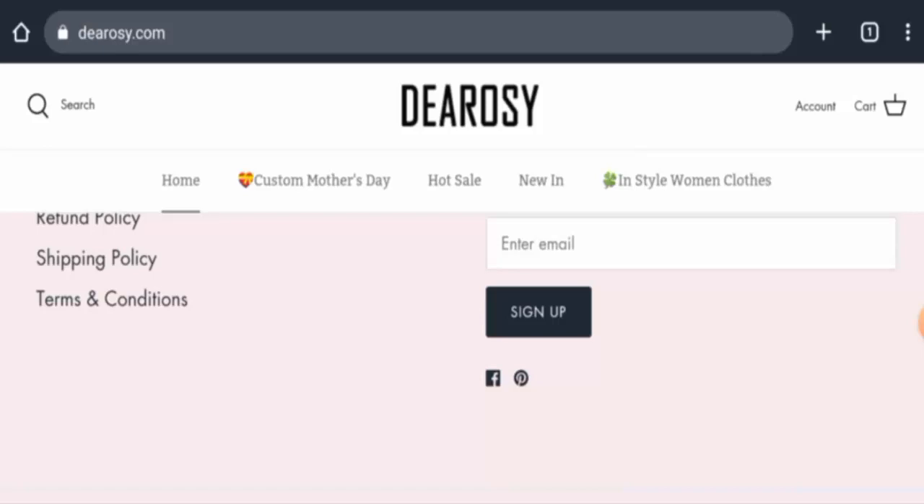Now, talking about Dr.OC reviews: there are no customer reviews available online. The trust ranking is 58.3 percent, and the content quality is assessed as poor.